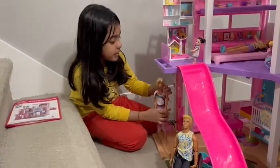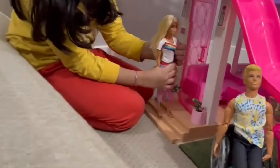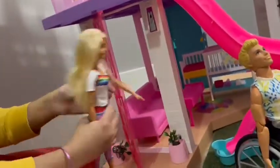Hey, this is my Barbie Dream House. Do you want to see inside? Yes or no? Yes! Okay, everyone wants to see inside. So let me open the door.